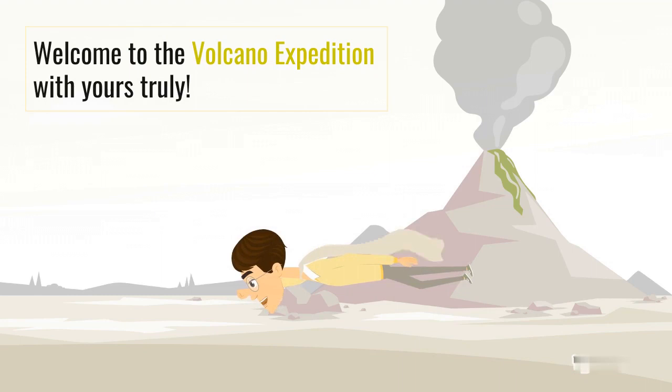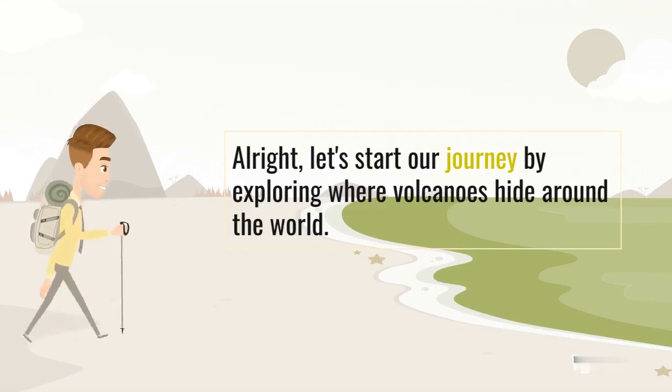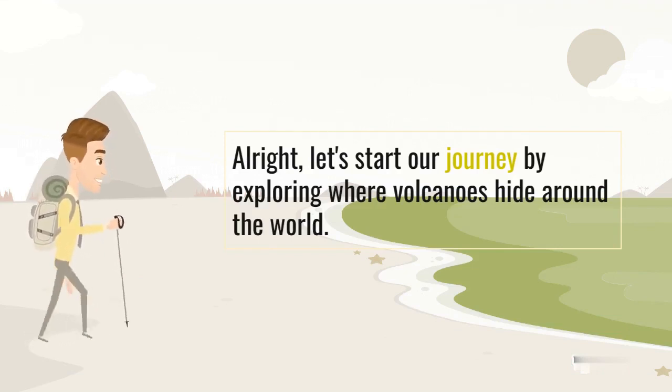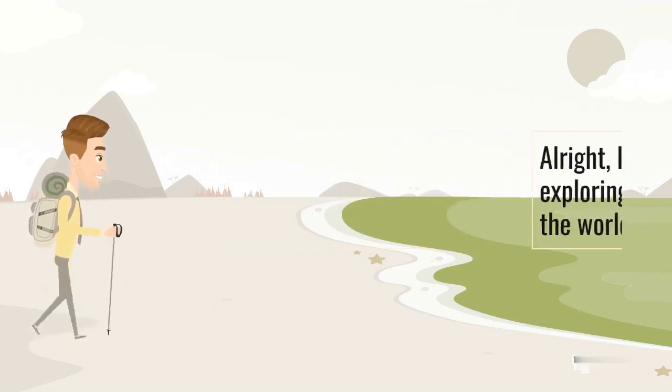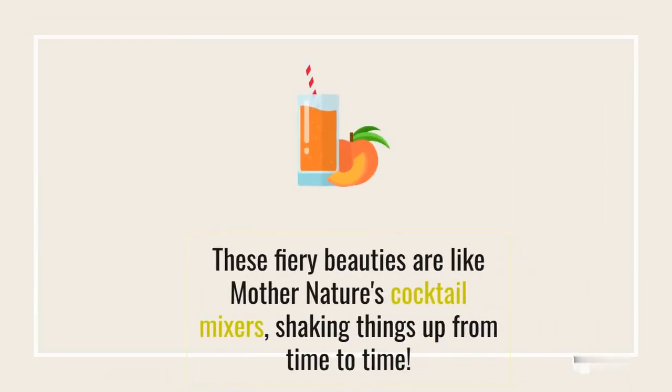Welcome to the volcano expedition with yours truly. Let's start our journey by exploring where volcanoes hide around the world. Volcanoes aren't your usual mountains, oh no! These fiery beauties are like mother nature's cocktail mixers, shaking things up from time to time.